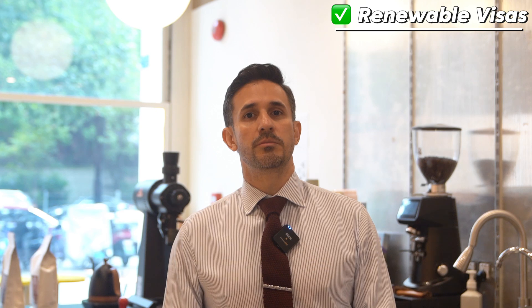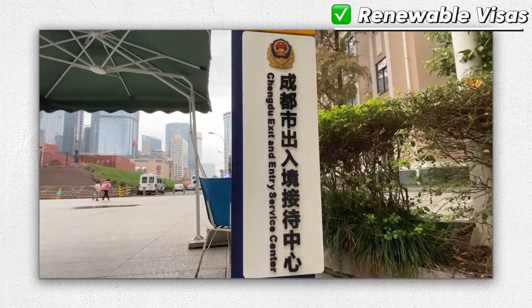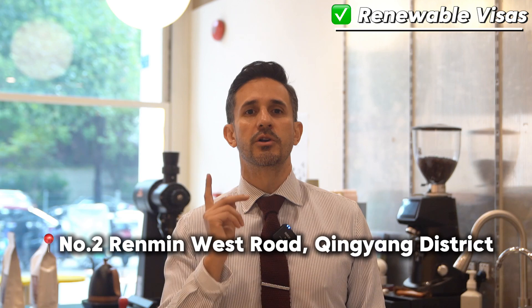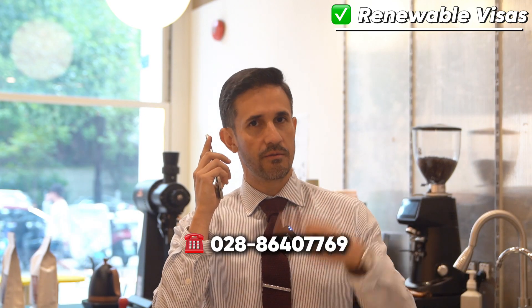With all materials set and ready, you can visit the exit and entry administration bureau of the public security organ above the level of your residing prefecture-level city, including the district or county governed by the municipality directly under the central government, to submit materials in person. For instance, in Chengdu you can visit the Chengdu Public Security Bureau's exit and entry administration, located at number two Renmin Road, Xinjiang District. If you have any questions, you can also call them at the number in the description.